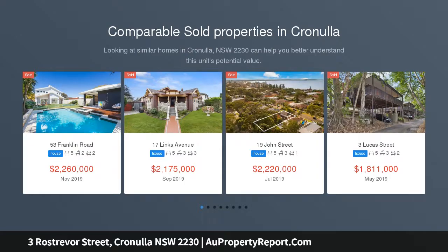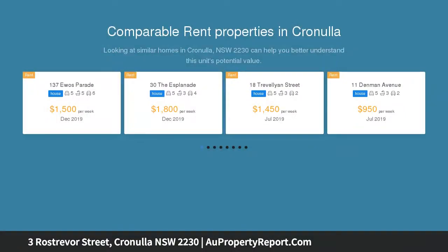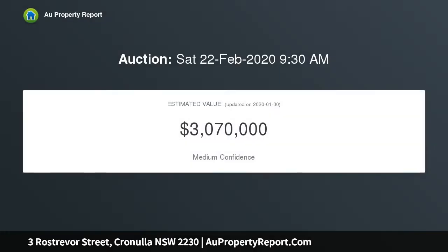This spacious, light-filled, four-bedroom home features a flexible floorplan with endless potential. Well-maintained for over 50 years by the original owners, this home is suitable for immediate occupation or offers excellent potential for renovation. Four bedrooms with built-in robes.